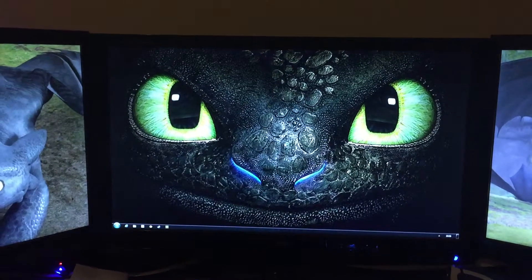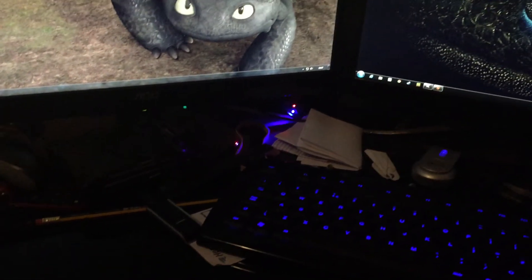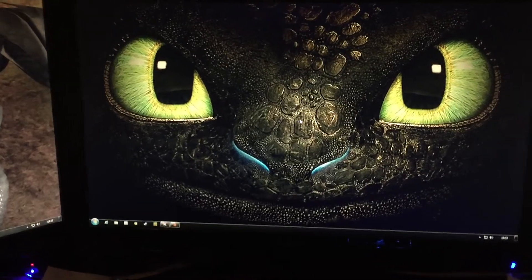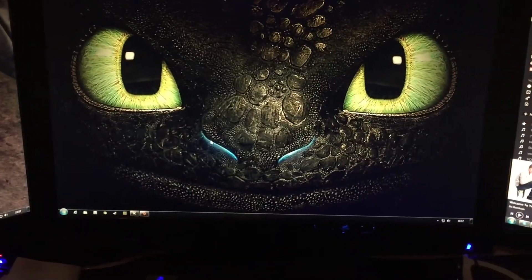Swipe your finger, do it again, and now I'm into the system. That might be better if I adjust the exposure. I do like how that's not actually doing anything to the video. And now the mouse works again - it's a very weird software bug.